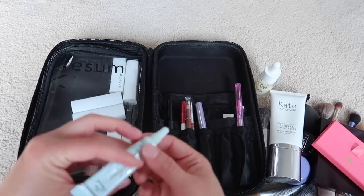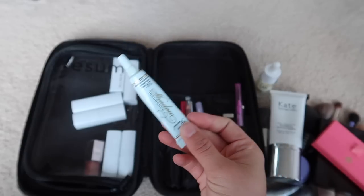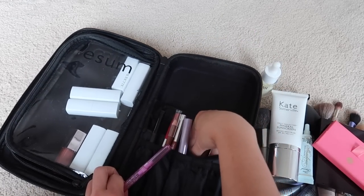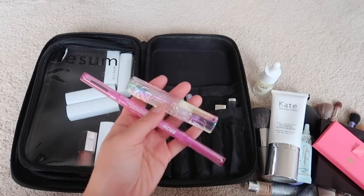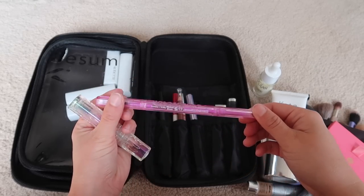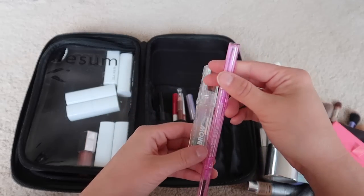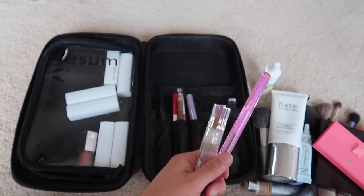I also brought a mini Two Faced Eyeshadow Insurance as a base for my eyeshadows. For eyebrows, working minimally, I just brought my Kosas brow pencil and my Kosas Airbrow Gel — my current favorites. They don't take up too much space.